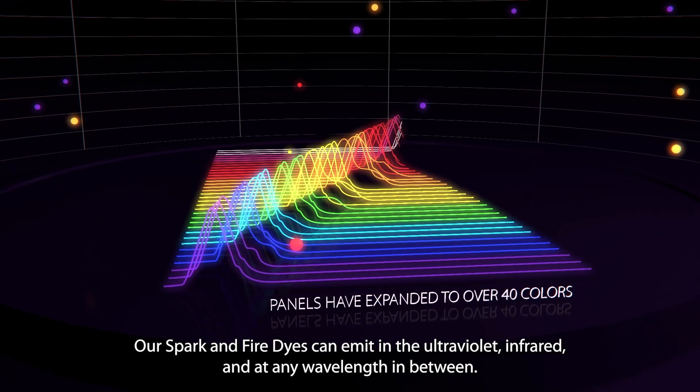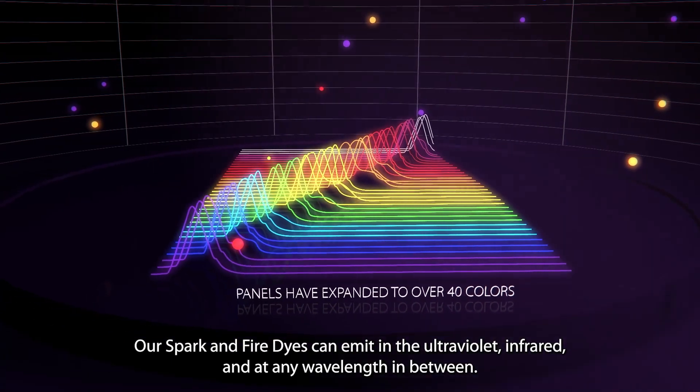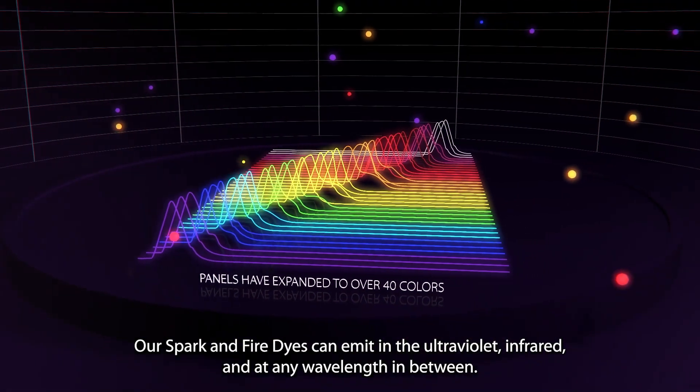Our Spark and Fire dyes can emit in the ultraviolet, infrared, and at any wavelength in between.